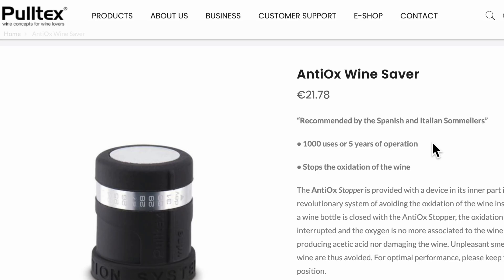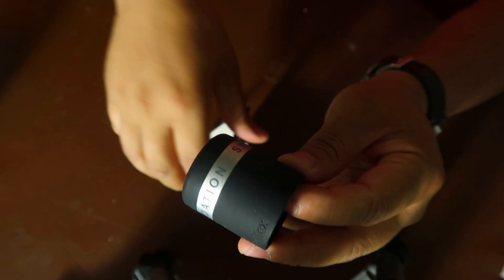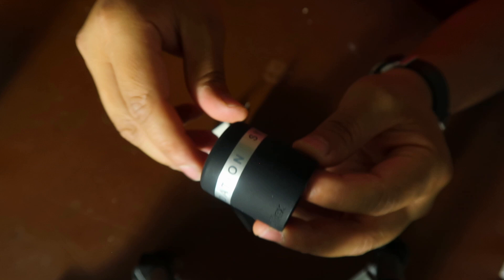First up is the Anti-Ox system, this little wine stopper. It's invented by Pultex, who manufactures corkscrews. These come in at about $24 a piece, and they're supposed to last up to a thousand uses. On the website, I couldn't find out what a use means — maybe it's just every time you put it on and take it off the bottle. The Pultex claims that it will keep the wine fresh for 10 days. So during this two-week period, we're going to be stretching that a little bit.